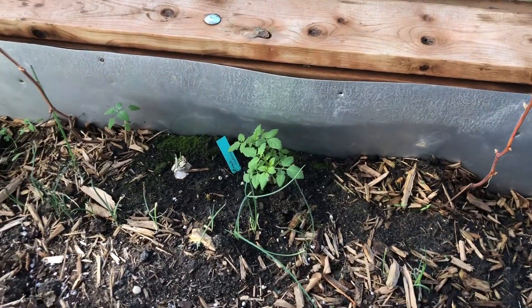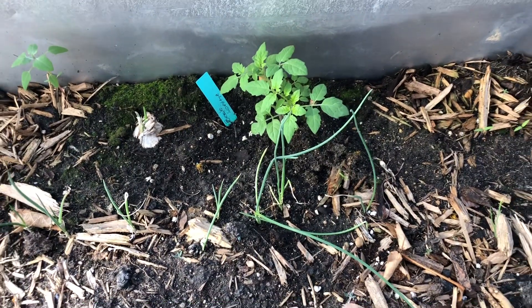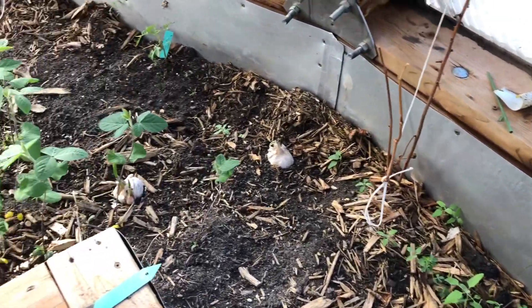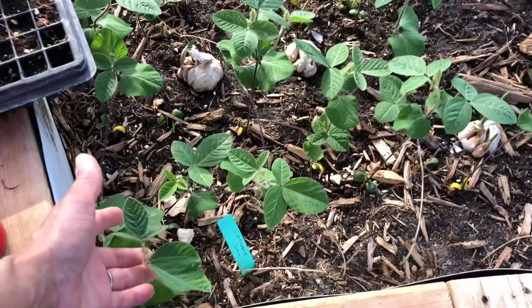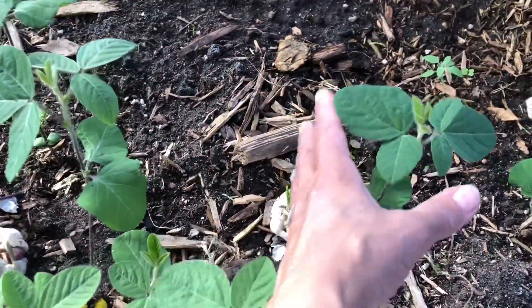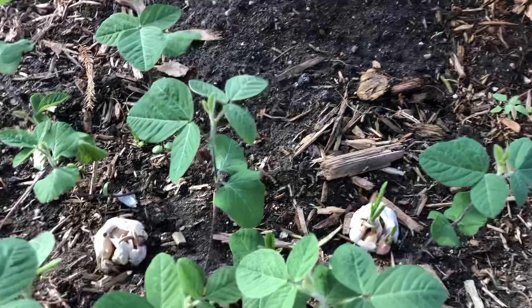These are going to be the mini tomatoes that I like to grow as well — these are kind of like a salad tomato. And then here's my soy. My soy is loving it in here, it's gotten so tall. I threw a little green garlic in the middle of a lot of these so that we can enjoy some garlic greens.